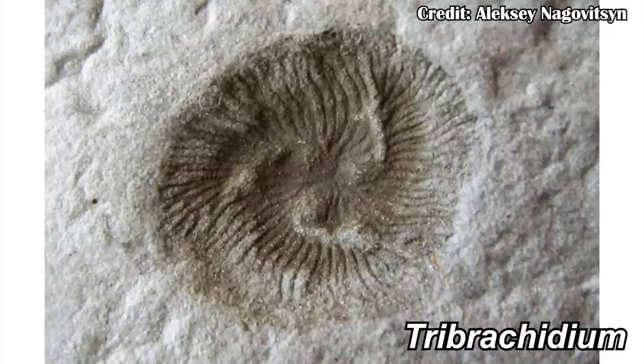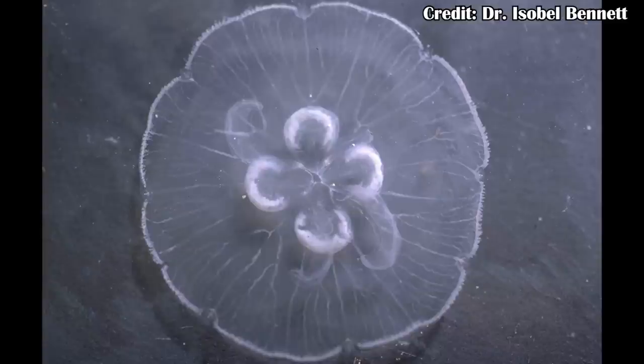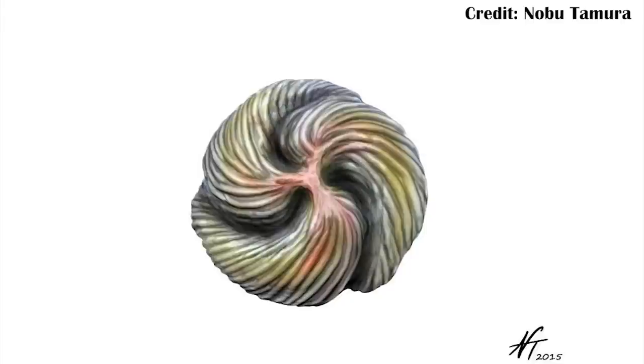Tribrachidium. Tribrachidium and its relatives represent the only known fossils with a kind of three-way and spiral symmetry. And this isn't quite like what you would get in some animals like jellyfish, where there's a radial symmetry where essentially you can divide it in half in any direction and it's fine. Instead, Tribrachidium had three distinct ridges running down its sides. But first, what was Tribrachidium?